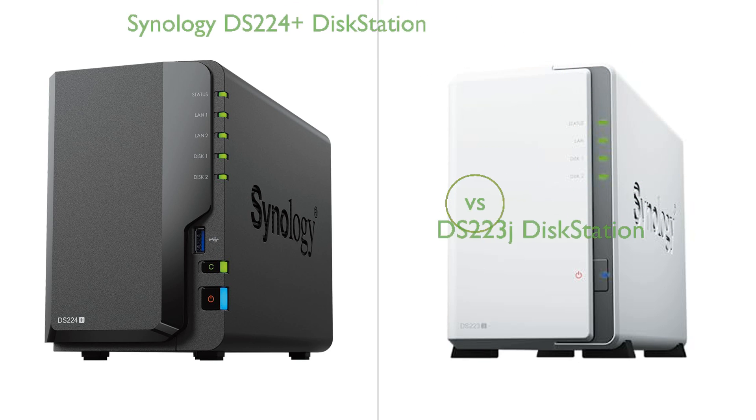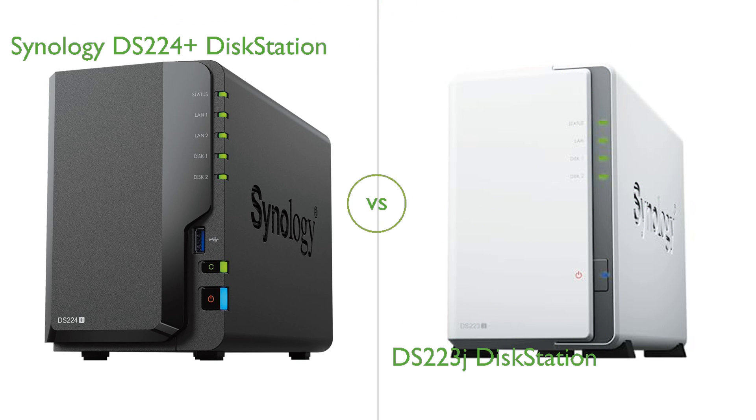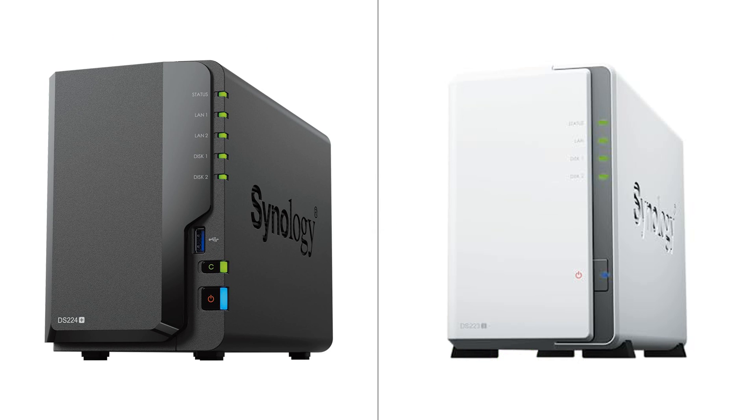In this video, we compare the Synology DS224 Plus DiskStation and DS223J DiskStation. By the end of this video, we hope you will know which of these two products suits your needs.